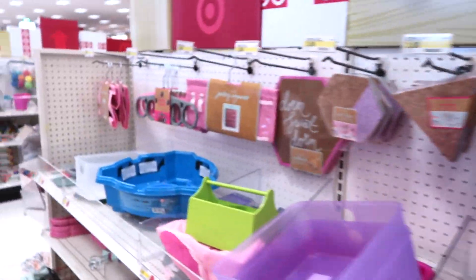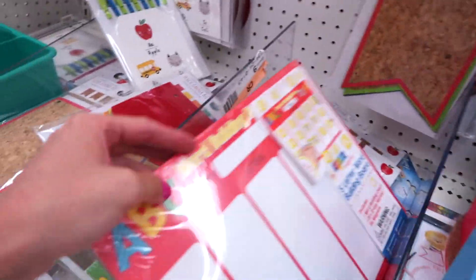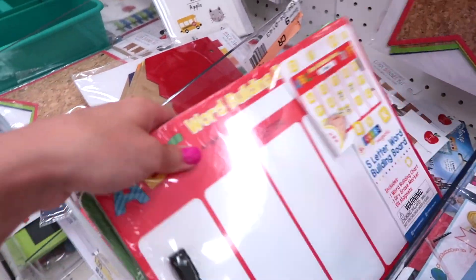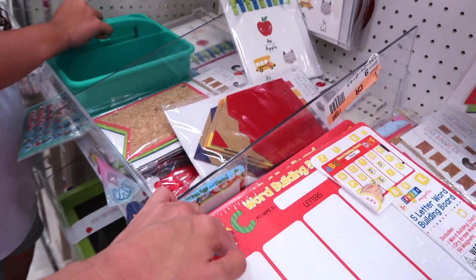So yeah, they have a lot of back to school stuff over here — this is where I'm coming for back to school shopping. They have these dry erase boards, which would be good for Bernie — ABCs and one, twos, threes.